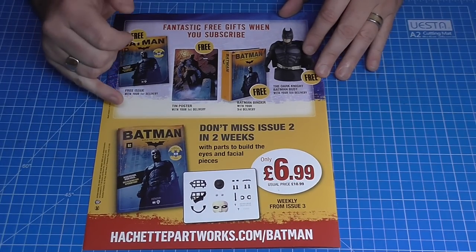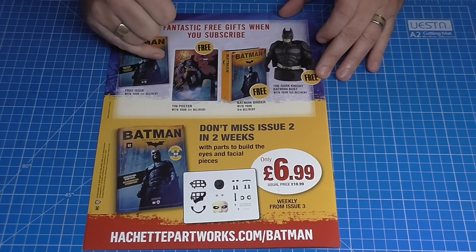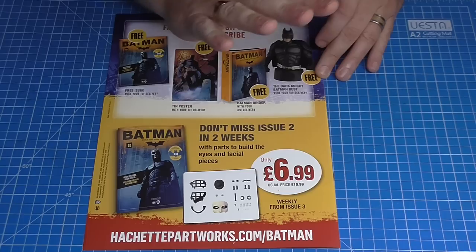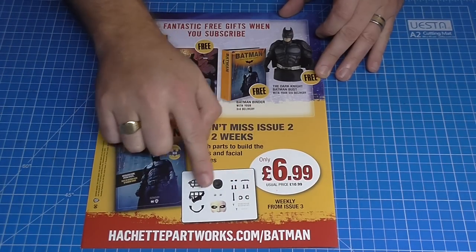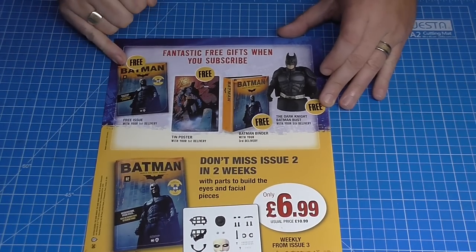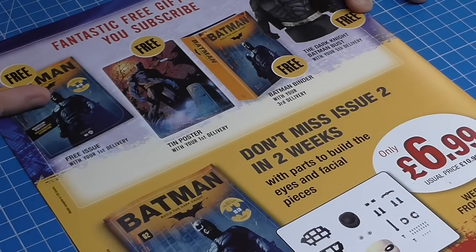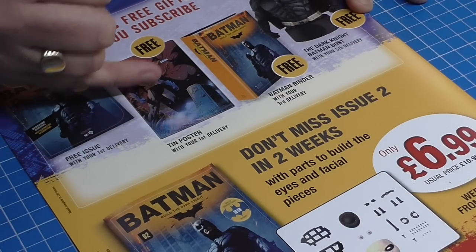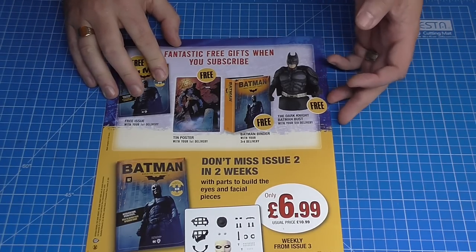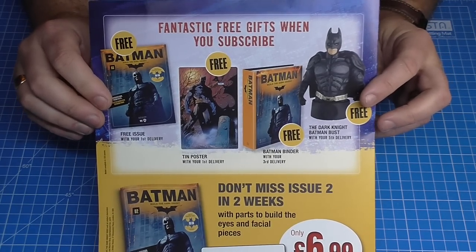These trials are coming out every two weeks, and it does say after that it'll go weekly — but I don't think you're going to see this past issue four. This issue was £1.99 in the UK, the next issue is £6.99, and the normal price is £10.99 — all subject to change. It looks like we've got the face going behind the cowl in this one. The three gifts offered in the trial are: your first delivery free, a tin poster, a binder, and it looks like a Batman bust as well.